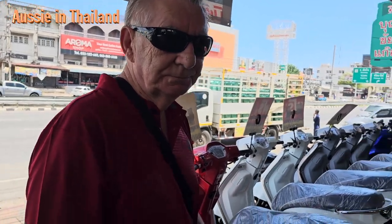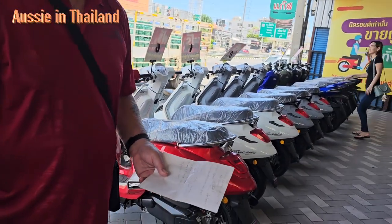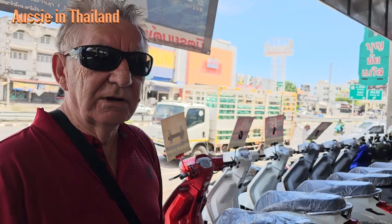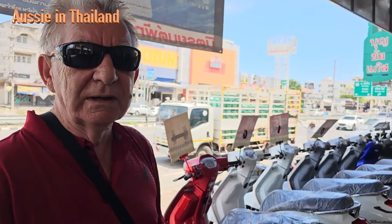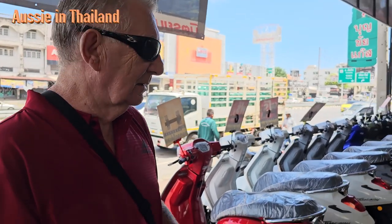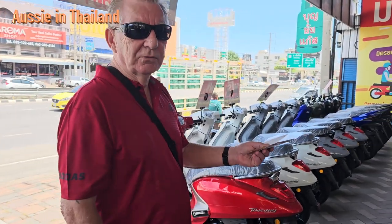So Roy, today we're at Sukhumvit Road checking out another dealership for some different scooters. We've come across the Tuscany's and they look like pretty good value. Now we were told the wrong information last time - we were told that they had ABS and they don't have ABS, but they are 65,000 baht. They're a 150cc and they're not made in China - they're made in Thailand, they're a Thai brand.